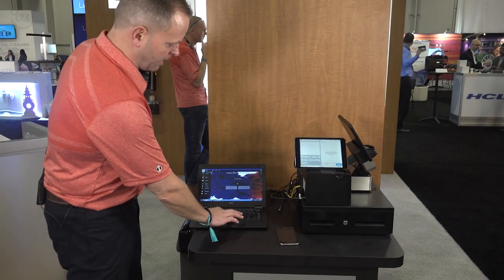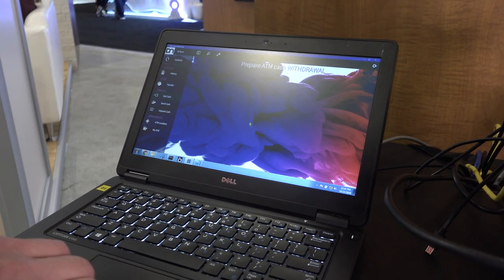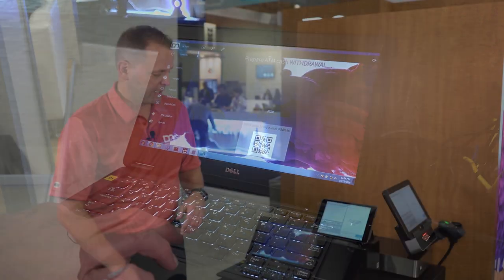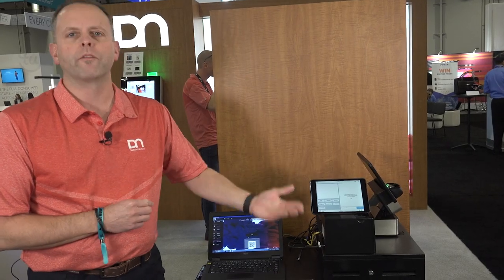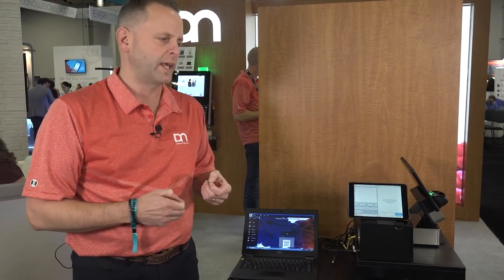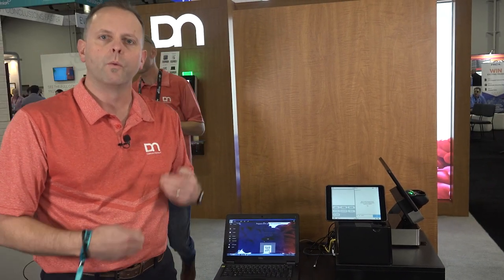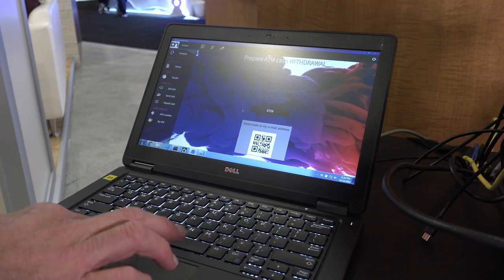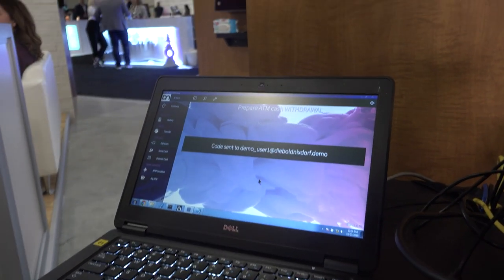Simply by adding the amount I want to withdraw — and in some cases they could actually define the denominational mix they're looking for — I can submit a request and generate a use case where it could be a QR code or a one-time PIN. I can now email that transaction request to one of my staff members in that retail outlet, so they can go fulfill it at a self-service terminal without having to issue a piece of plastic to that customer.